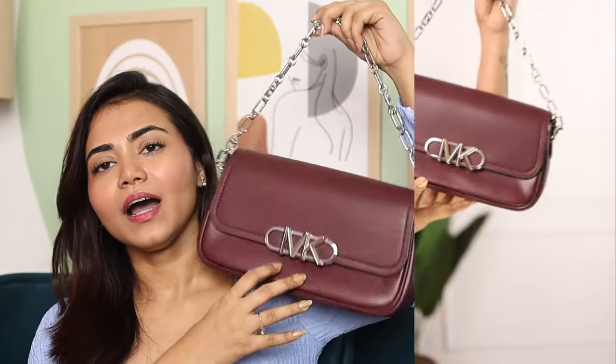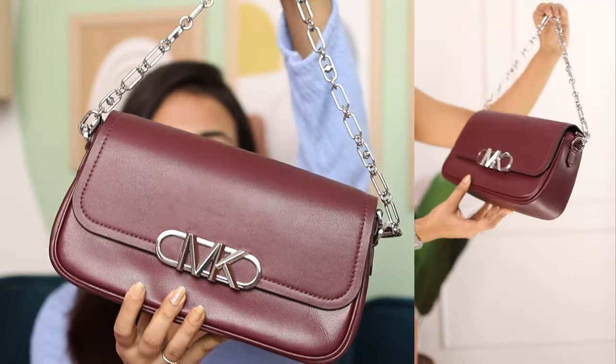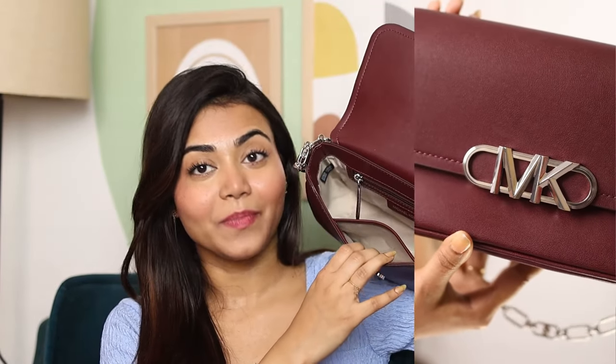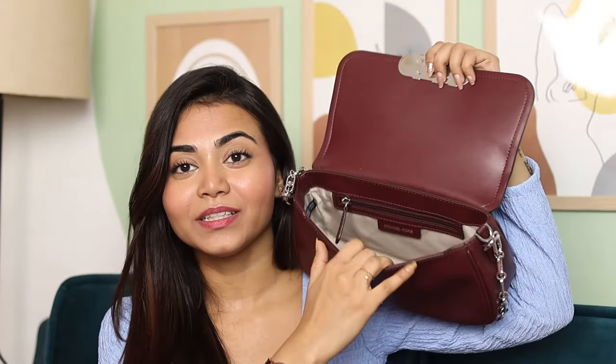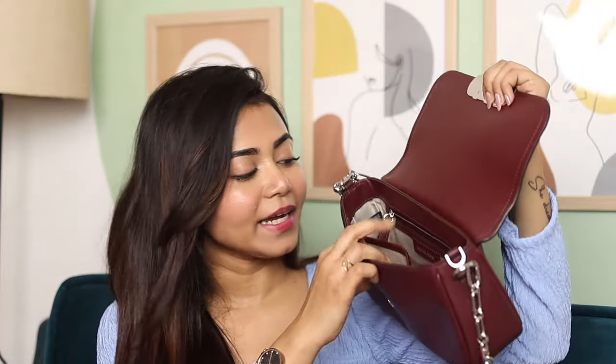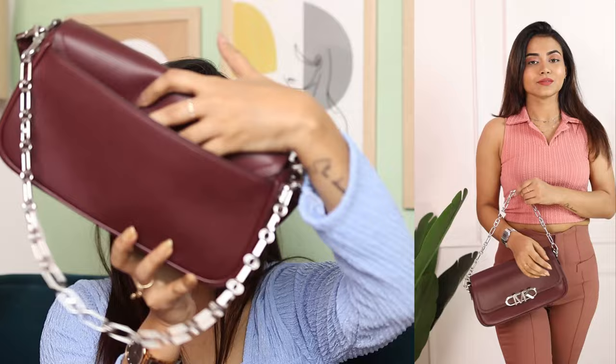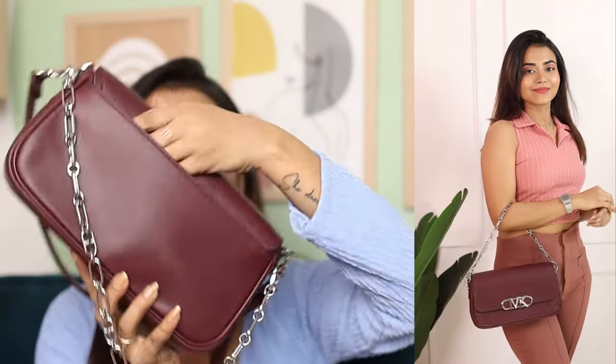I also bought two more bags from the outlet. First one is this MK — Michael Kors — bag because it was on sale with around 30 to 40% discount. This is the shoulder bag — it's a very classy look and very spacious. You can get a chain on the side and put your cards in a slot. It was 3,940 baht. It has a detachable strap and I got another strap with it. There's also a big compartment behind to fit your phone.